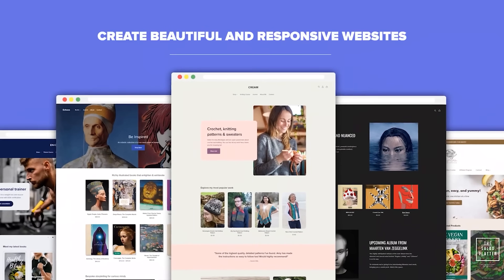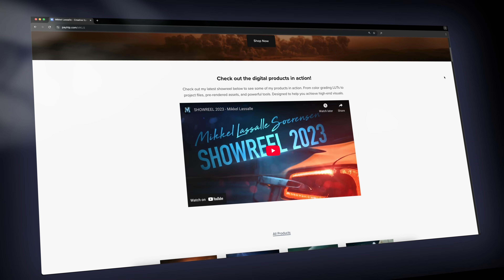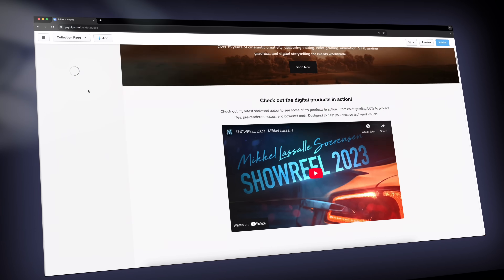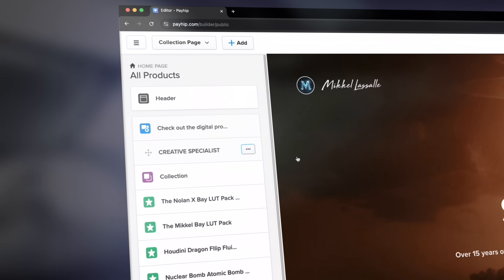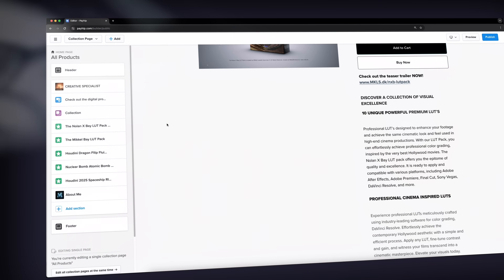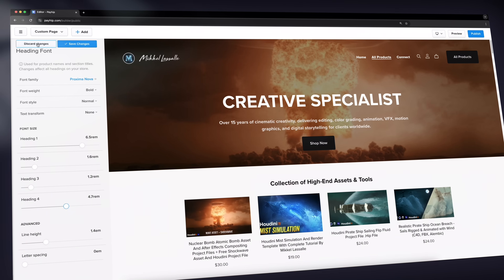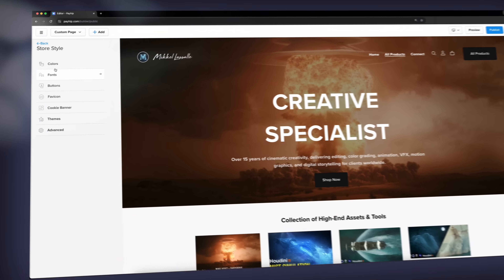The best part is you don't even need to know anything about coding or web design. Payhip gives you a professional storefront or even a full website, free hosting and a free domain. Or you can connect your own custom domain if you already have one. I honestly can't believe how amazing and interactive Payhip has made their store builder — from adding your own logo to rearranging specific sections, I was able to set up my Payhip store in no time without touching a single line of code.